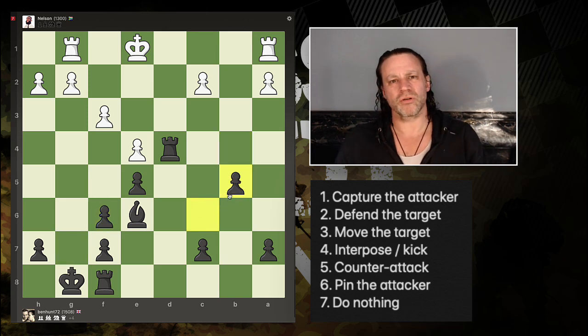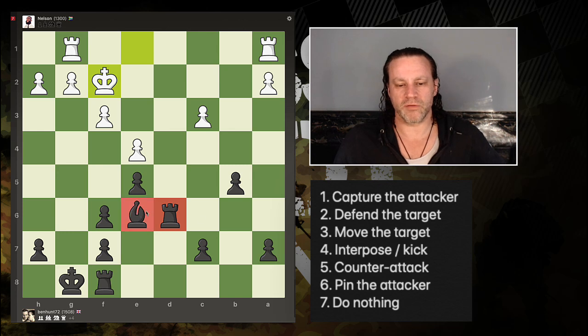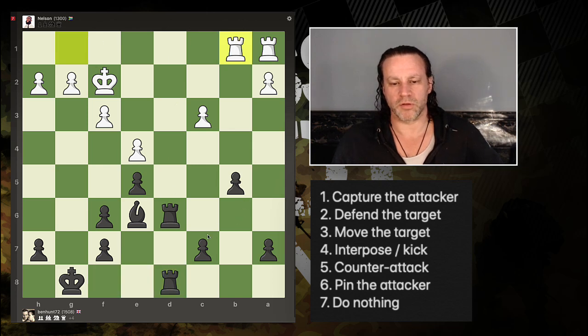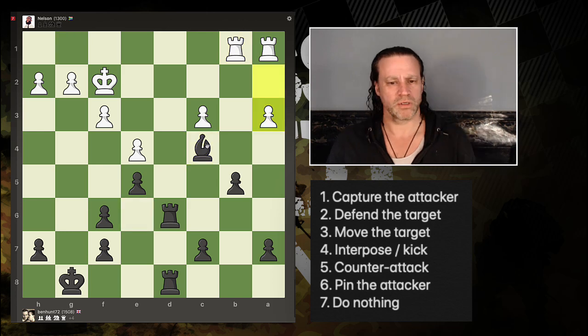Sometimes it's important not to recapture automatically. Nelson's just fiddling about — I'll drop back here, put it on a dark square so it doesn't get in the way. Now we're doubling up and occupying the open file — there's only one open file on the board. A pawn is under attack: can I capture the attacker? No. Can I defend the target? Yes — I've got a few options. I'm going to do that option. Consider all your options — it's not rocket science!